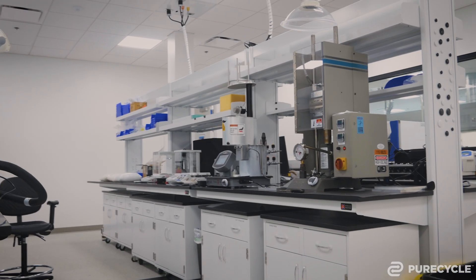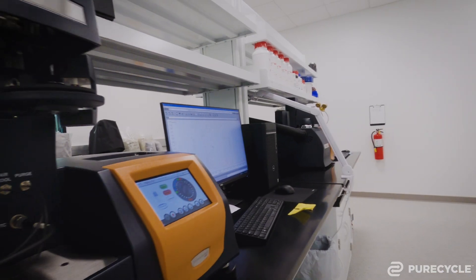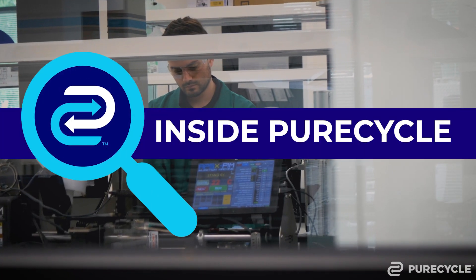On this episode of Inside PureCycle, we're visiting our state-of-the-art research and development lab in Durham, North Carolina and introducing you to the amazing team members who work there and the projects they're focused on.